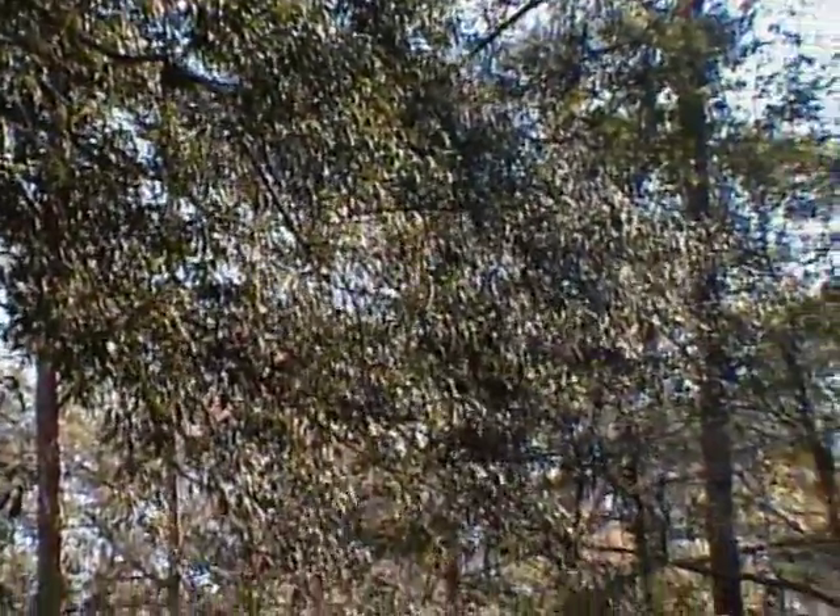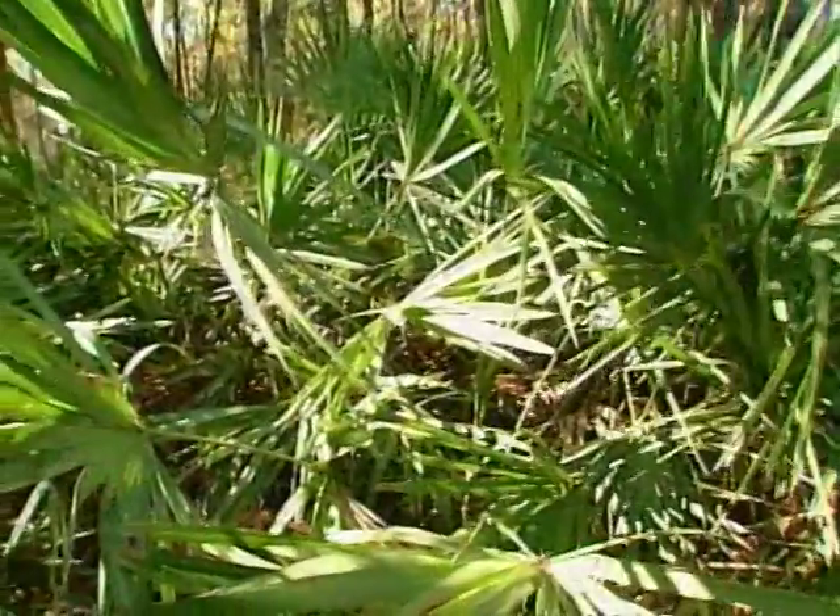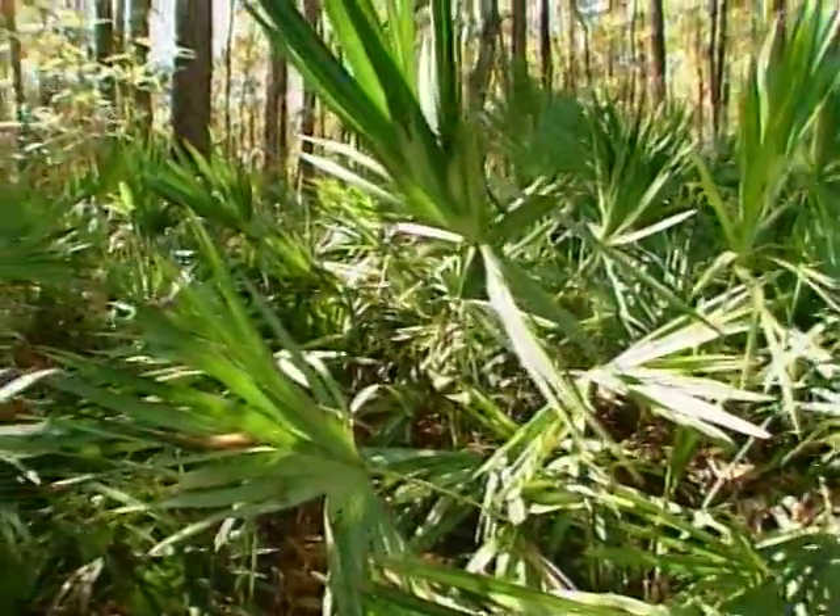Today, more and more people are escaping the pace of city life and moving to the country. They enjoy being closer to the serenity of nature, but with nature's serenity comes nature's risk, including the risk from wildfire. Our desire to be closer to nature and our desire to preserve nature actually leads us to be more vulnerable to wildfire.